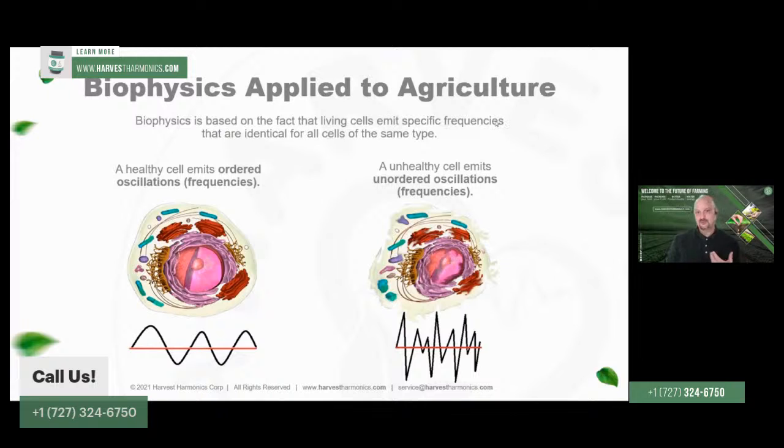When a cell is healthy, it will have a nice orderly sine wave type of frequency output. When a plant is unhealthy or in some ways damaged, its biophysical output will be distorted, creating distorted frequency patterns. Imagine if you had a human heart with 100 million cells, and all those cells are all operating according to the same frequency — they're all pumping at the same time, and the heart will function as it's designed to. However, when all 100 million cells start to operate at their own frequencies in disordered patterns, it's going to cause the heart to not function properly and the organism ends up dying very quickly.